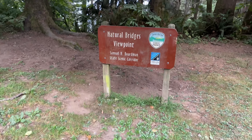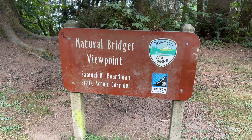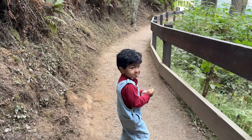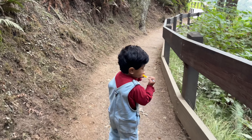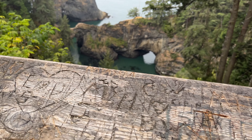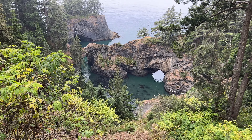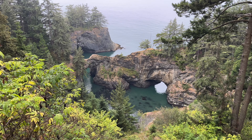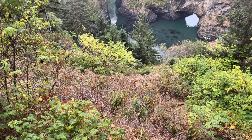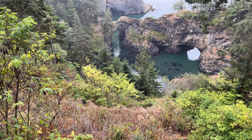Just a few minutes up the road we made it to our next stop. Natural Bridges Viewpoint is a necessary stop if you are traveling through the Samuel H. Fordman Scenic Corridor. Within 200 feet of Highway 101, visitors will be able to witness one of nature's phenomena: natural sea arches. Erosion from winds and waves grinds down the rocks and forms these beautiful features. The natural arches are formed from cracks and crevices weakening and cracking off to form notches, which grow into sea caves on the cliffs.